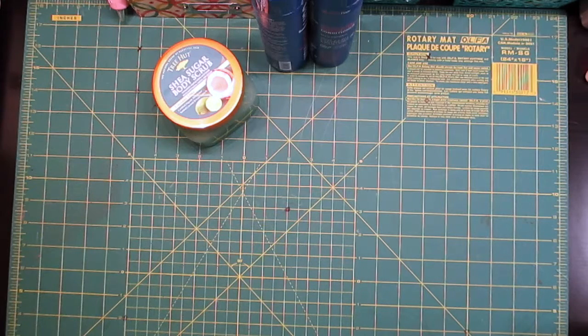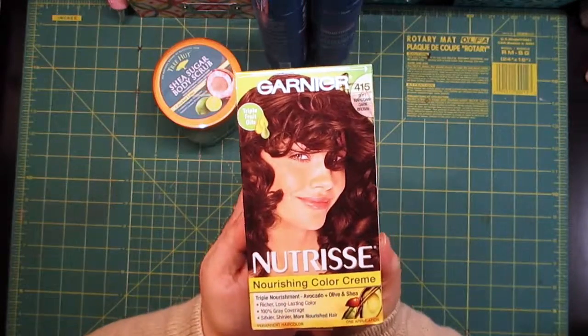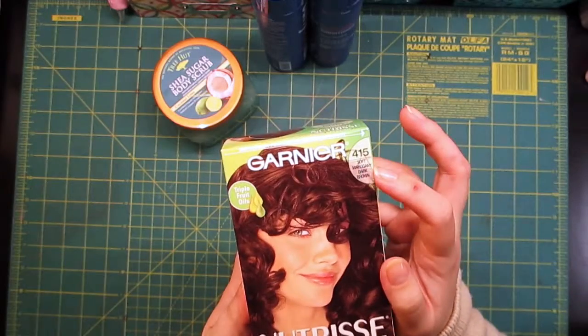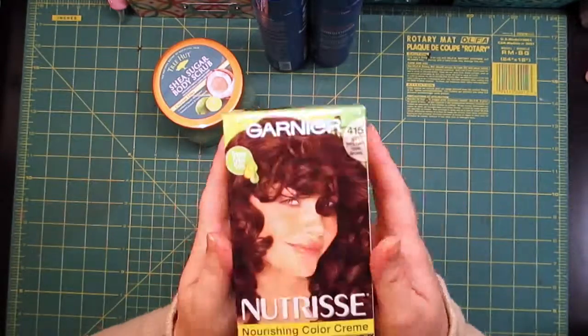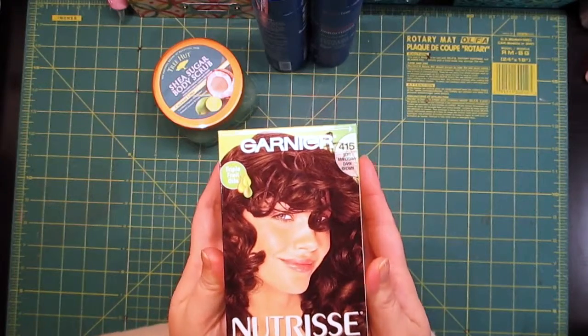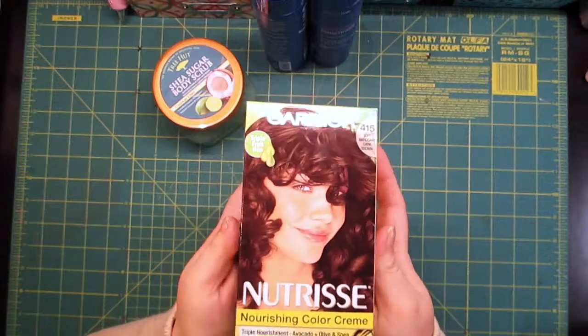The next thing I got was this Garnier Nutrisse hair color in soft mahogany dark brown — it's called Raspberry Truffle. We're going to Disneyland and I need my hair re-dyed, and I am too much of a cheapskate to pay salon prices.